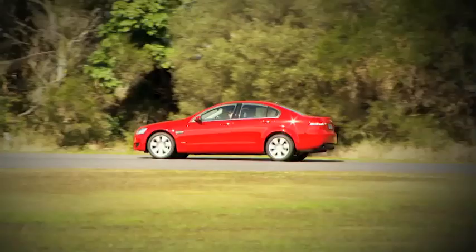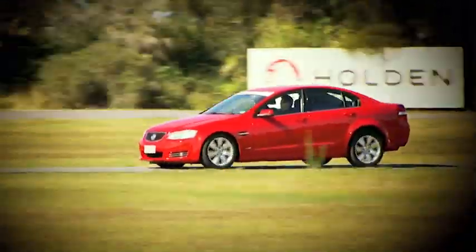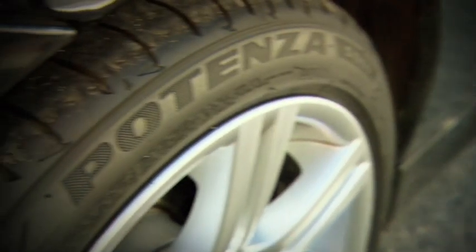Turning is roughly the same but ride comfort is quite significantly better. I believe that grip and most other qualities are in the same general ballpark, but there are incremental differences that definitely work to the advantage of the new tyre.